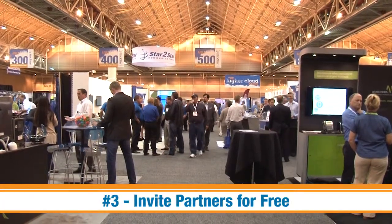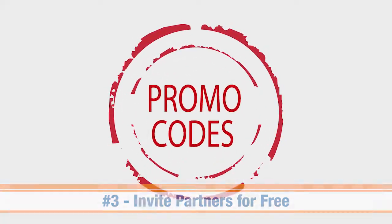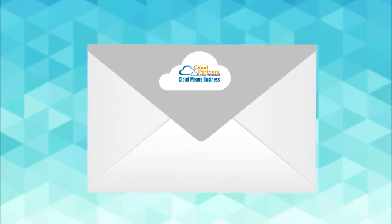Tip number four: invite your partners and potential partners to join you at the show for free using a special promo code. We will be sending information about this easy to use program shortly.